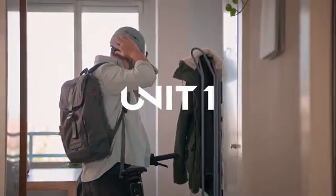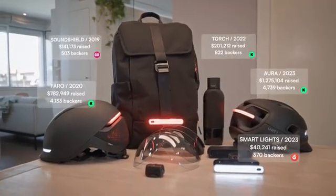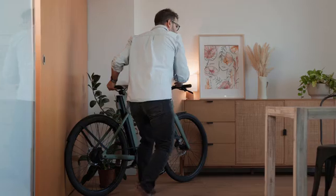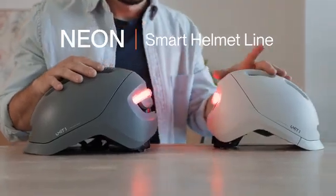At Unit 1, we've grown up. After multiple Kickstarter campaigns and 40,000 riders around the globe, we also became parents. So this year, we wanted to create something different. This is the Neon Smart Helmet line.